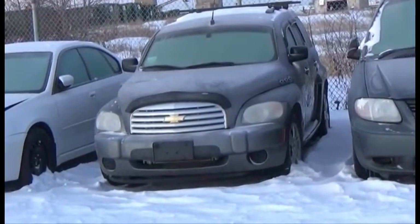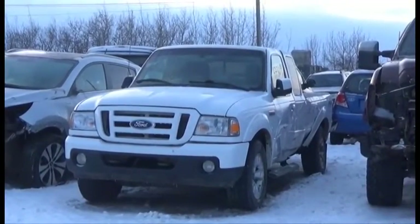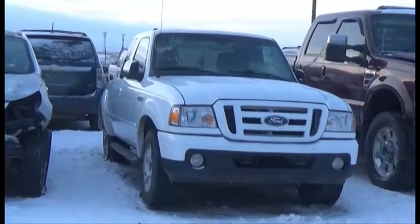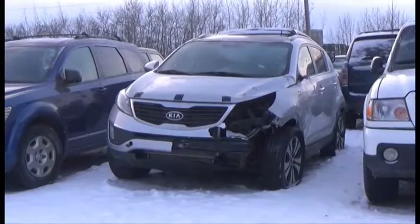Lot number 94 is the 06 Chevy HHR. Lot number 192 is the 2010 Ford Ranger, 4x4, Short Box, V6, AOD, 4x4, Loaded.